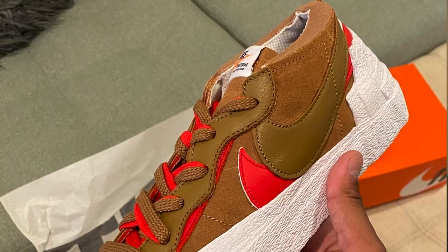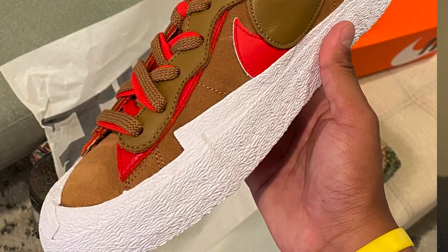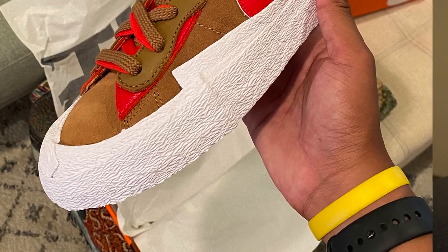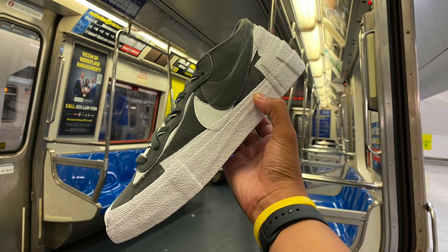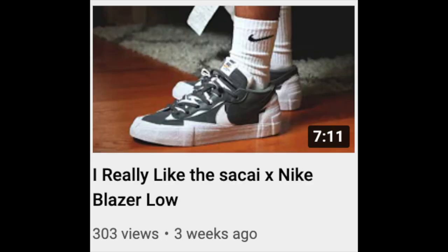These next two pickups I'm not going to talk too much about because I dropped the video on them. They're the Sacai collab Nike Blazer Lows — one in the khaki color and then the other in the iron gray. I picked them up on August 10th and the 11th. I just uploaded the video so you can go check that out if you want to learn more about them.